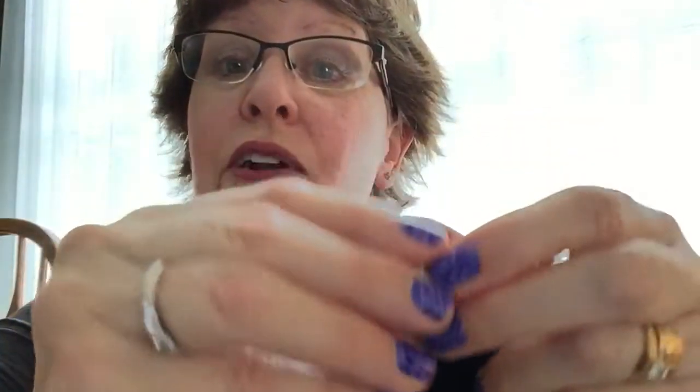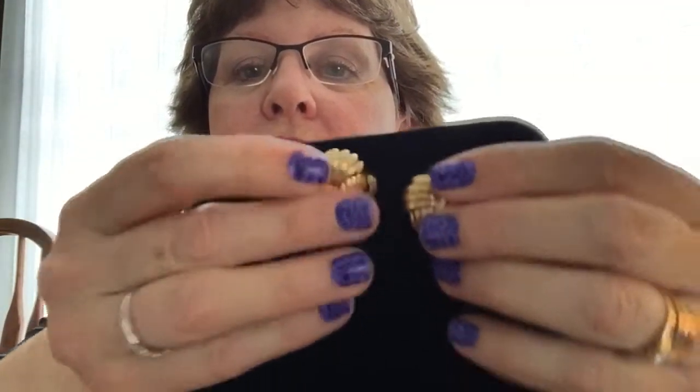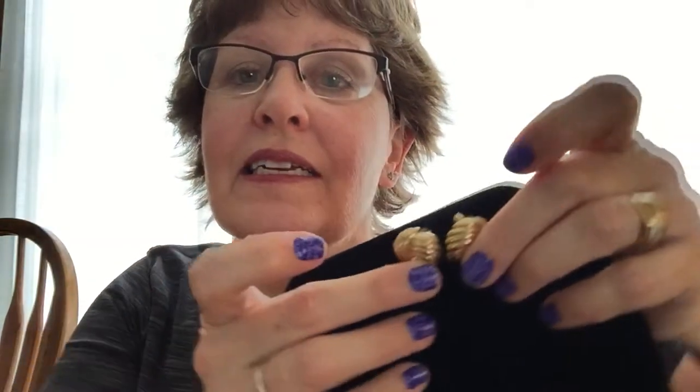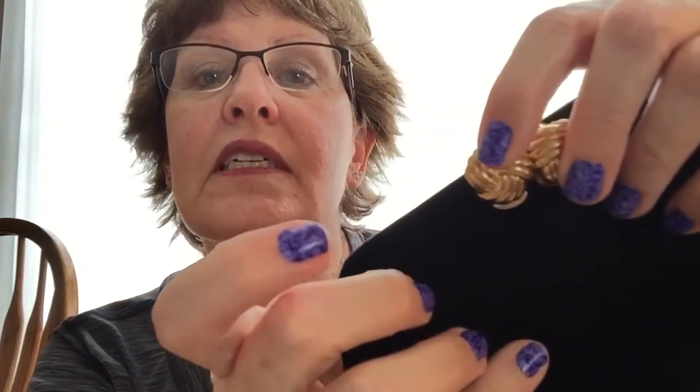And Christian Dior — I was hoping there'd be more of the Christian Dior in the lot, but there weren't. There were just these, but they're very nice. Classic clips — ribbed, knotted, ribbed knots. Classic clips. Signed CHR Dior. Very good brand to look for, very good couture designer.